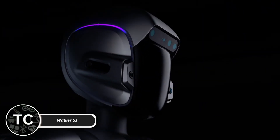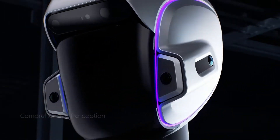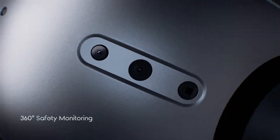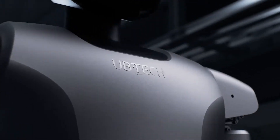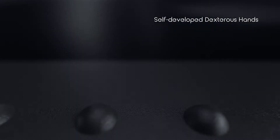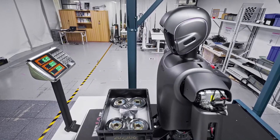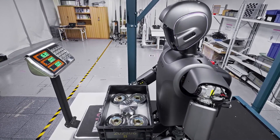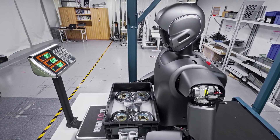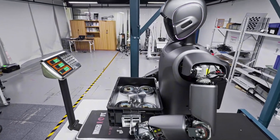Walker S1, developed by Uptech Robotics, is a cutting-edge humanoid robot designed for both personal and professional use. Standing at approximately 4.75 feet tall, it boasts advanced mobility, including stable walking, smooth balancing, and even climbing stairs or navigating uneven surfaces with ease. The robot is equipped with 36 high-performance actuators, allowing it to perform complex tasks such as manipulating objects, carrying items, and opening doors.